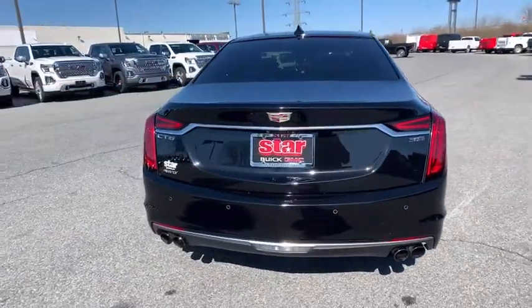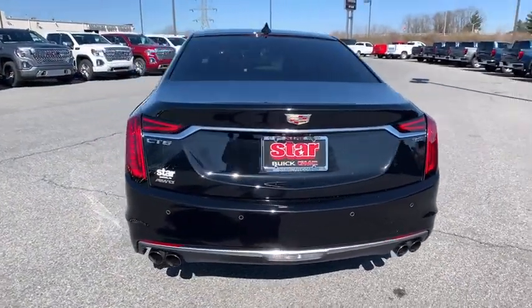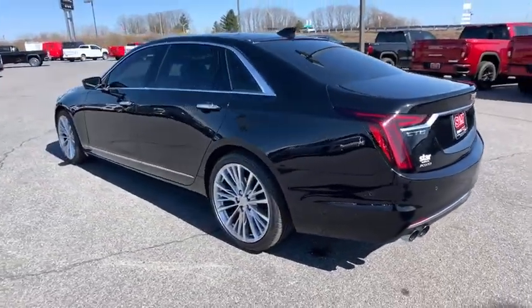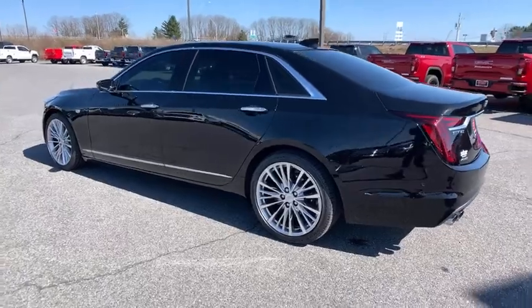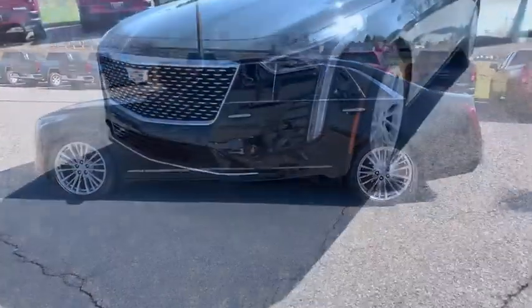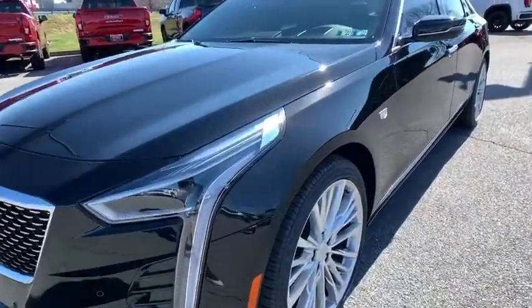Here are some of this vehicle's great options: Traction control. Power passenger seat. Navigation system. Dual airbags. Leather wrapped steering wheel. Power steering. Alloy wheels. Auto dimming rear view mirror. Four wheel disc brakes.